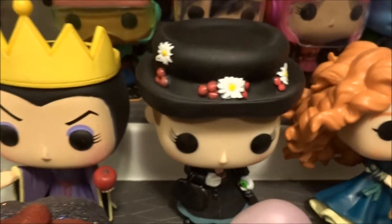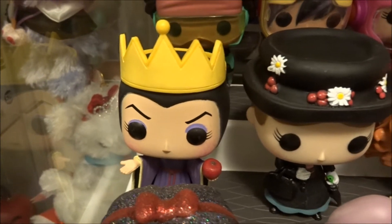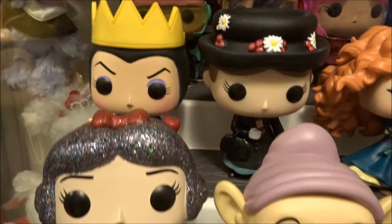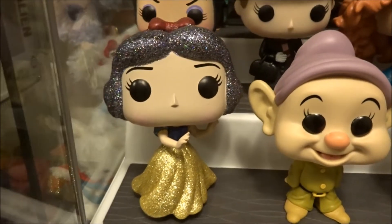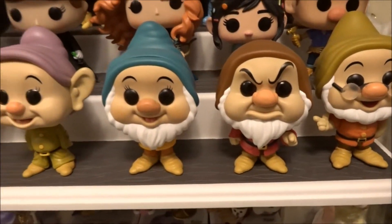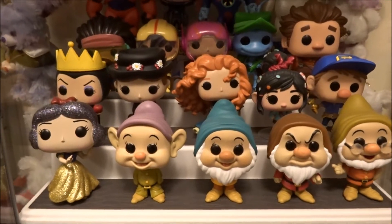Merida, original Mary Poppins — which I wish they would make a newer one, and by that I don't mean Mary Poppins Returns, just that style with the new face molds. The Evil Queen. I have Diamond Edition Snow White, Dopey, Bashful, Grumpy, and Doc. They are my favorite dwarves, which is why I only have four and not all seven.